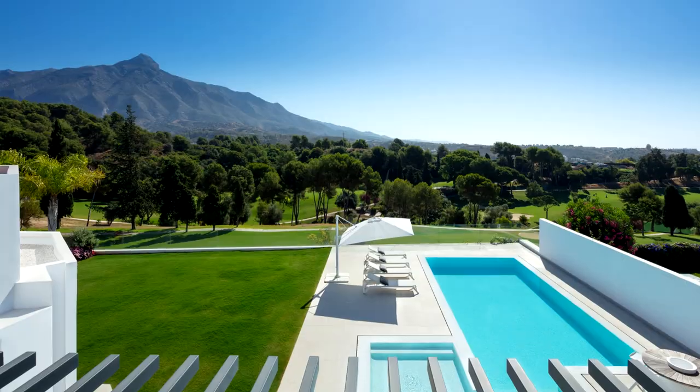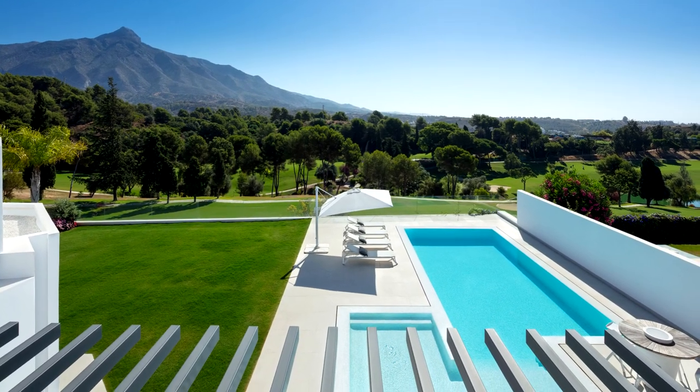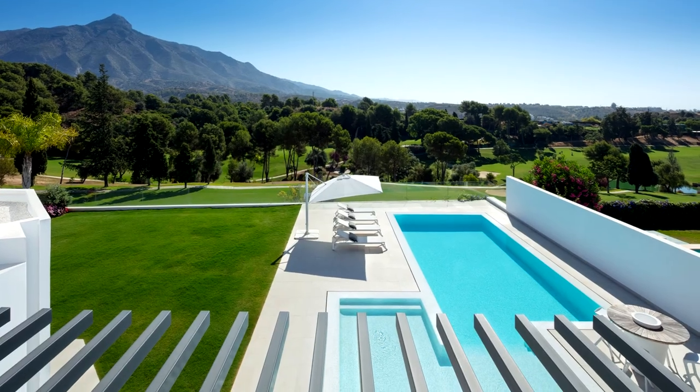On the terrace there is a generous barbecue area with kitchen and storage, and a covered terrace with a hot tub with spectacular views.